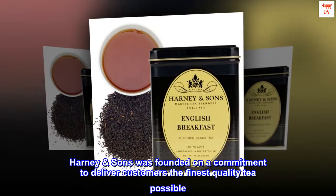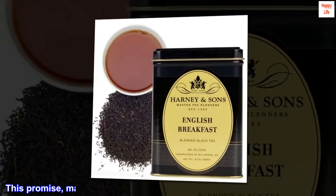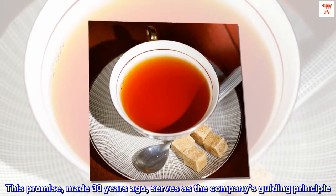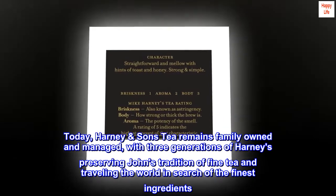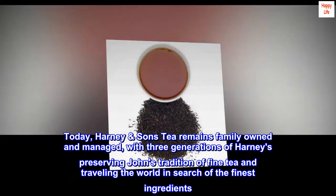Harney & Sons was founded on a commitment to deliver customers the finest quality tea possible. This promise, made 30 years ago, serves as the company's guiding principle. Today, Harney & Sons tea remains family-owned and managed, with three generations of Harneys preserving John's tradition of fine tea and traveling the world in search of the finest ingredients.